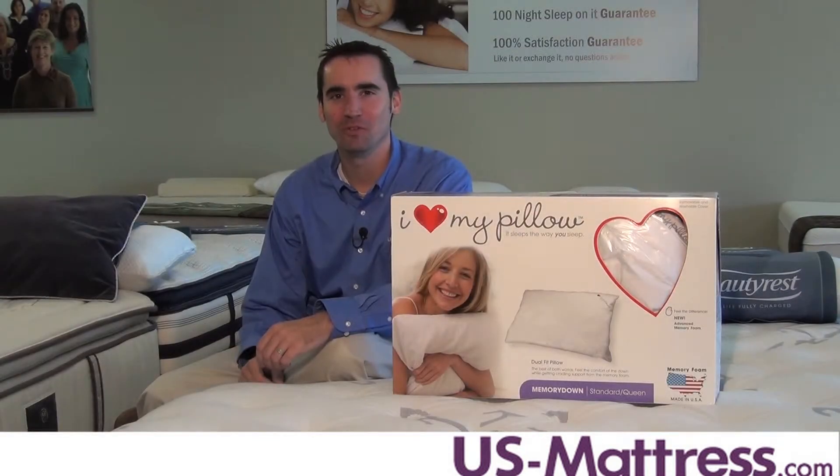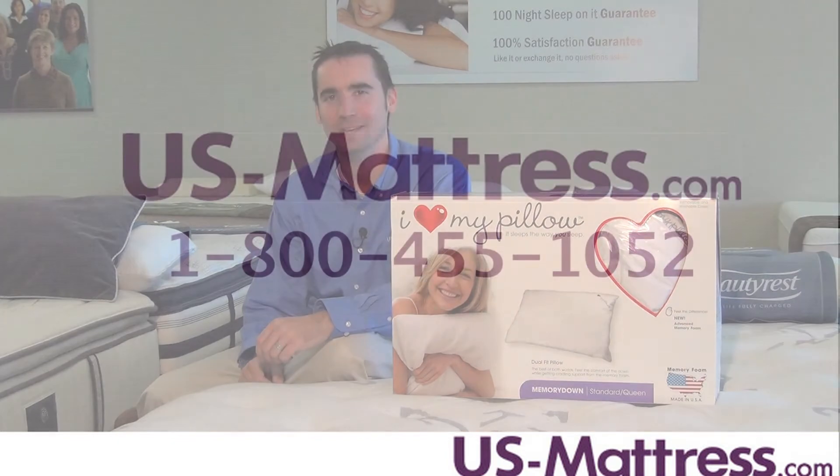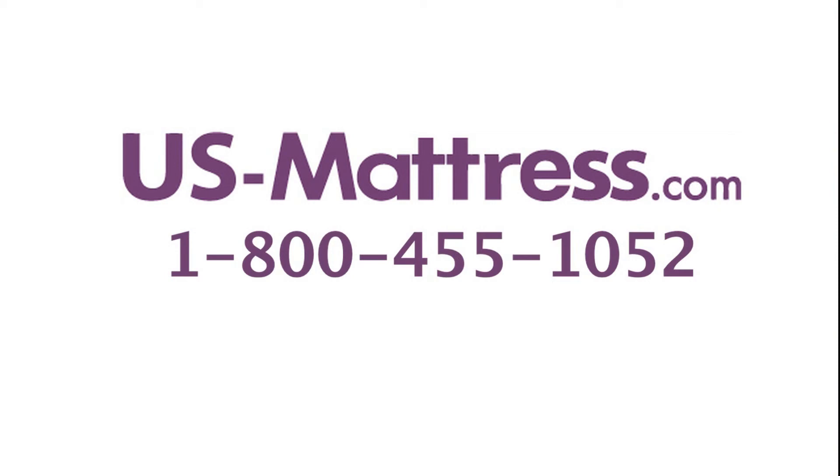The comfort of down with the supportive memory foam — that's what the Memory Down Pillow from I Love My Pillow is all about. It's got a great comfort scale rating of a four, which makes it soft yet supportive. If you have any questions, please give us a call at 1-800-455-1052.